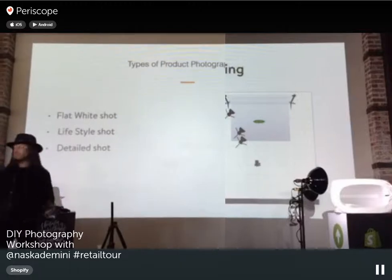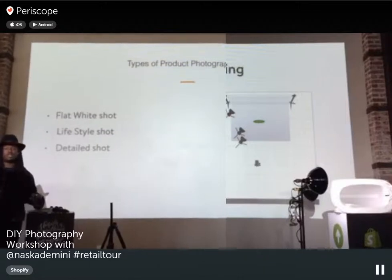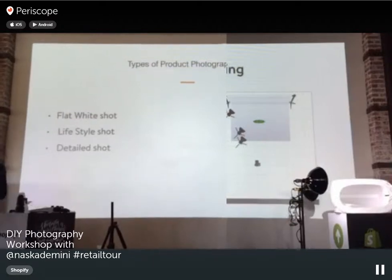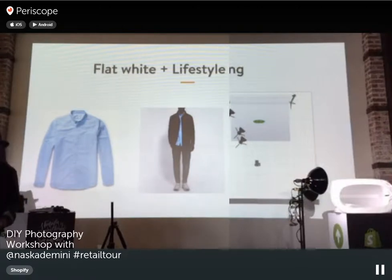Types of photography are really important for your e-commerce shop. You want a flat white shot, a lifestyle shot, and a detail shot. Shopify supports multiple images per product. The flat white shows the product cleanly; the lifestyle shot shows what it looks like on a person; and the detail shot — using a macro lens — shows close-up details like stitching, logos, or trimming on your collar or cuffs. These three types give customers a complete picture of what they're buying.